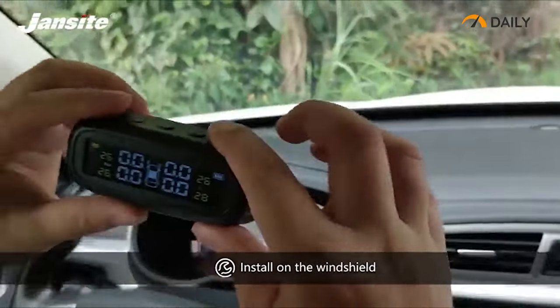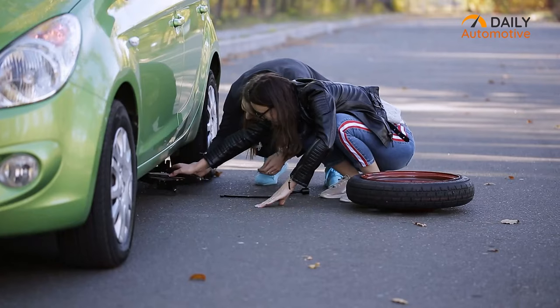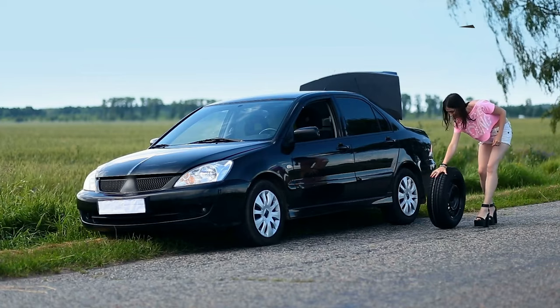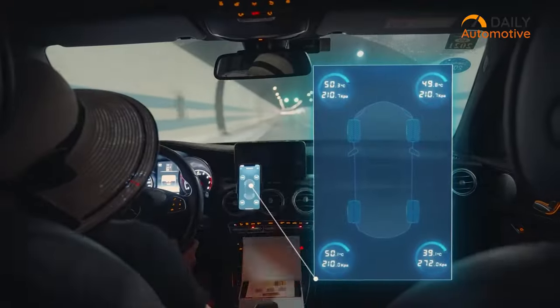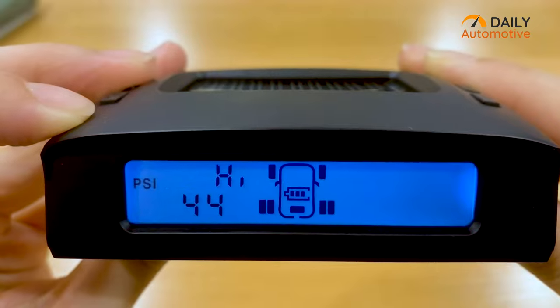They're easy to install and come with a display to keep a constant watch over the vehicle tire pressure. And in case of an emergency like a blowout or a puncture, it can avoid accidents. That's why in this video, we will show you five of the best tire pressure monitors that will keep you safe on the road.